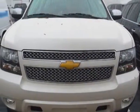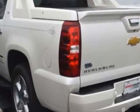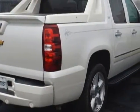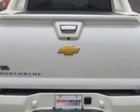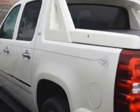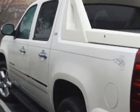This Avalanche boasts a 5.3 liter engine and has a 6-speed automatic transmission. Another great feature is that this vehicle uses flex fuel. Additional options for this vehicle include power driver's seat, navigation system, sunroof, and driver airbag.